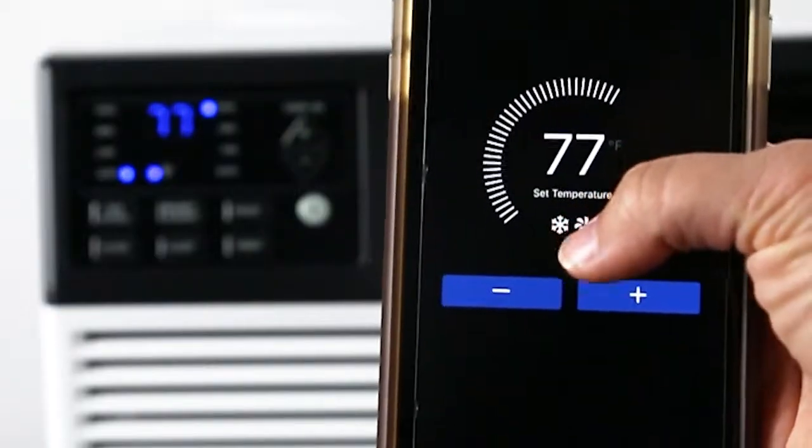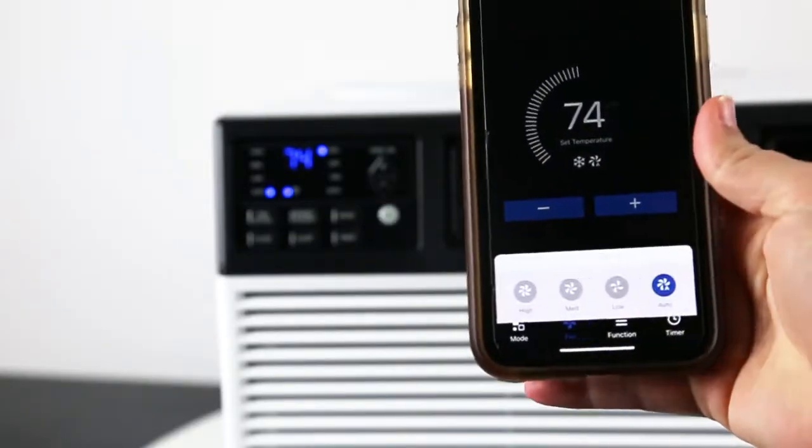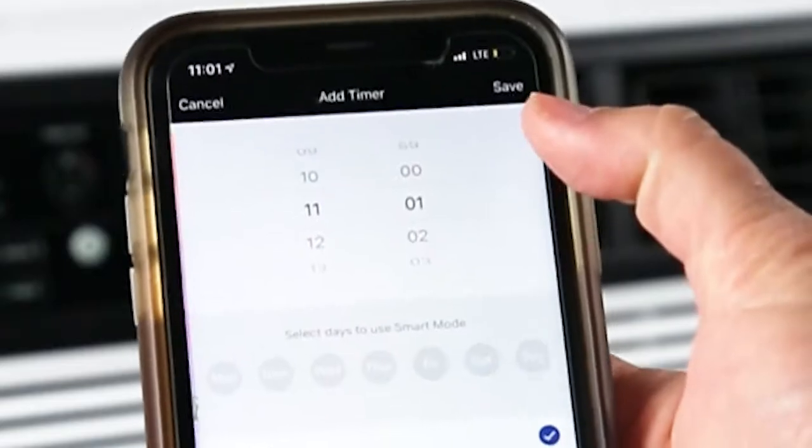and select from three fan speeds, all from your smartphone. You can save energy by setting a customized 7-day cooling schedule.